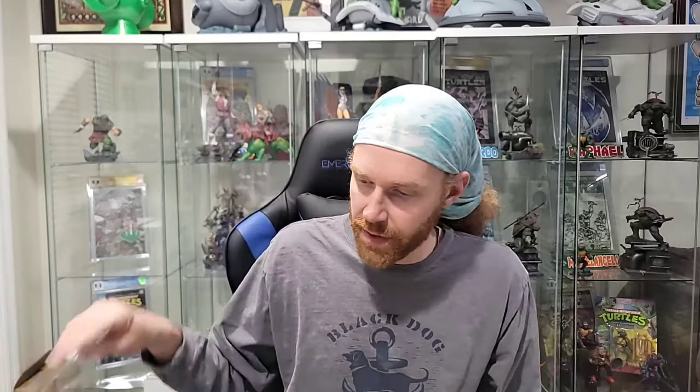Amazing Spider-Man 101 — probably keeping this one raw. This is the first Morbius. And last but not least before we go look at the long boxes, Marvel Premiere 15 — first Iron Fist. This book to me is disgustingly undervalued. I don't know if it has anything to do with the Netflix show or people just not liking Iron Fist, but it's a very affordable book — so much so it might be worth investing in. Relatively speaking for a Bronze Age Marvel key, keep that in mind.